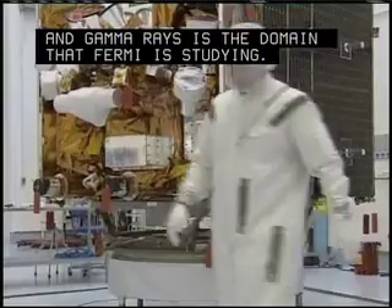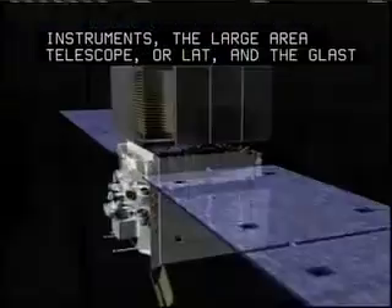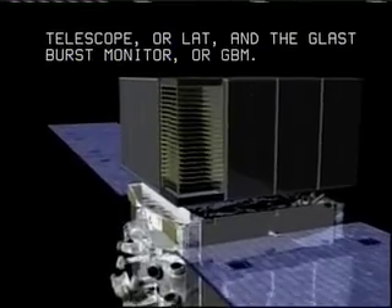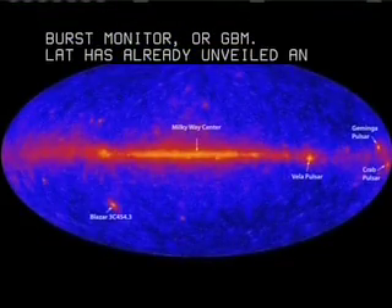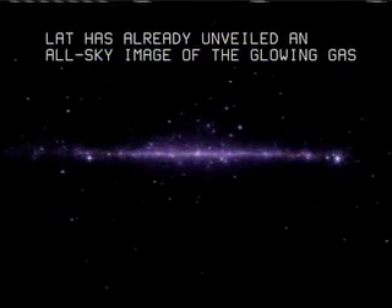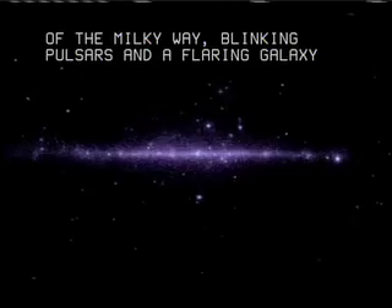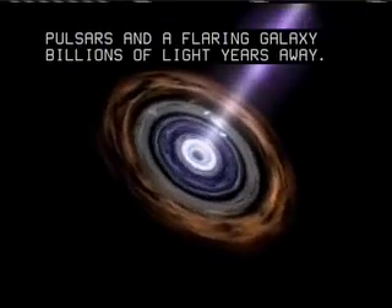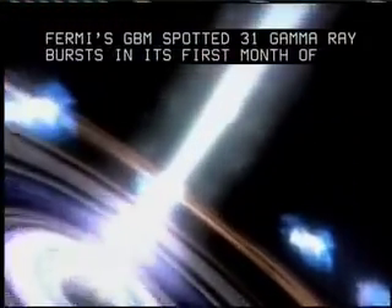Fermi carries two instruments: the Large Area Telescope, or LAT, and the GLAST Burst Monitor, or GBM. LAT has already unveiled an all-sky image of the glowing gas of the Milky Way, blinking pulsars, and a flaring galaxy billions of light years away. Fermi's GBM spotted 31 gamma-ray bursts in its first month of operation alone.